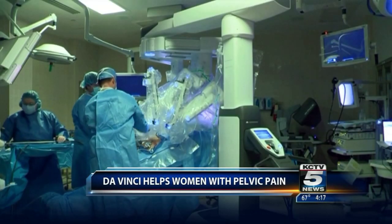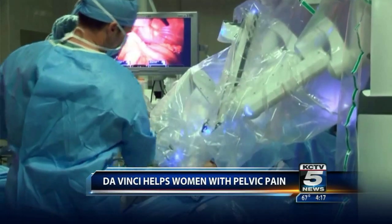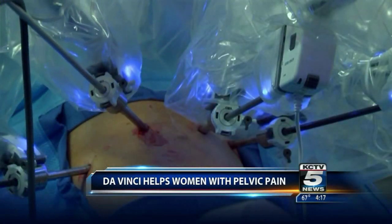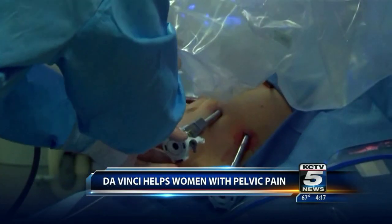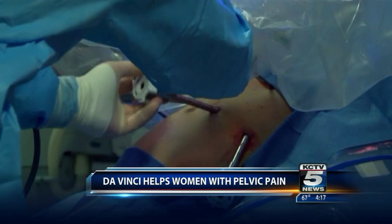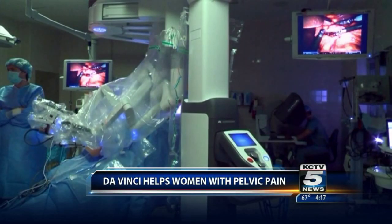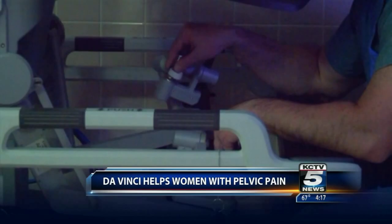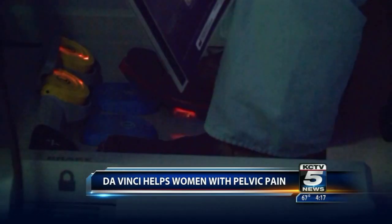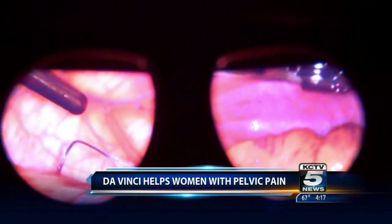What it does is it takes a traditional laparoscopic or belly button band-aid surgery approach and makes it more efficient and more feasible. It often allows us to do very challenging cases that we either would have struggled with laparoscopically or not have been able to complete laparoscopically. And this machine can be used for all kinds of procedures — not just to address pelvic pain, but lots of different things that you would handle laparoscopically.